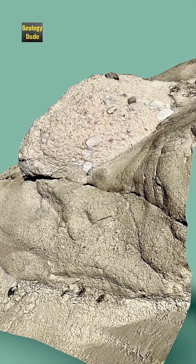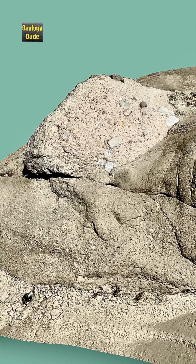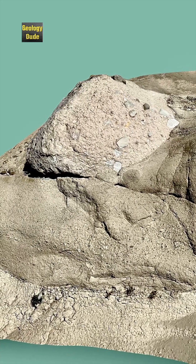Ice and snow on a now-extinct volcano in the Cascade Range Mountains probably melted suddenly during an eruption event. This sent a wave of meltwater down the slopes of the volcano into this area.